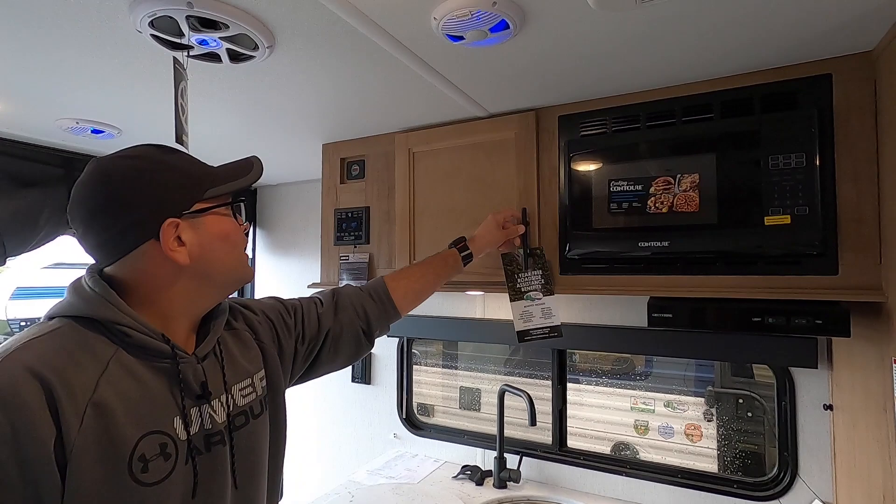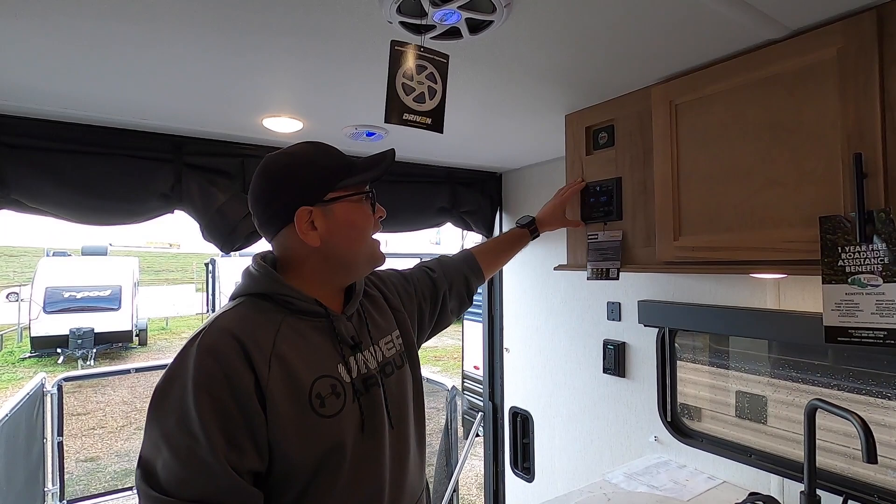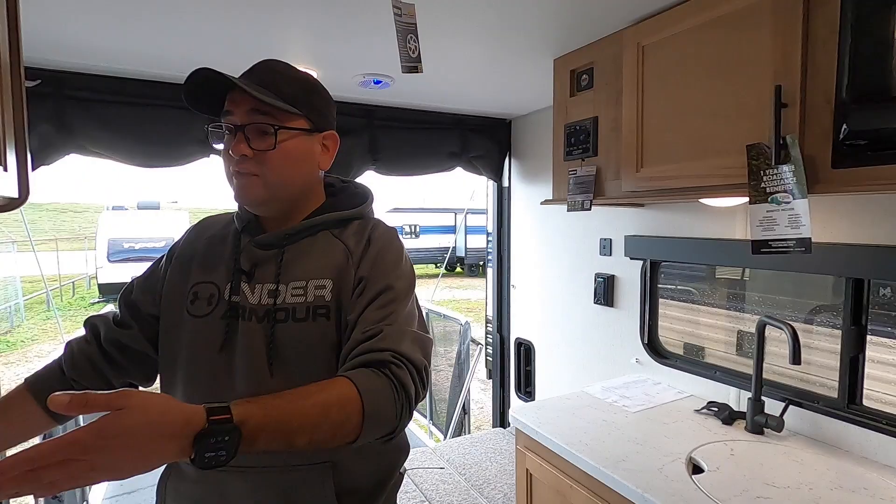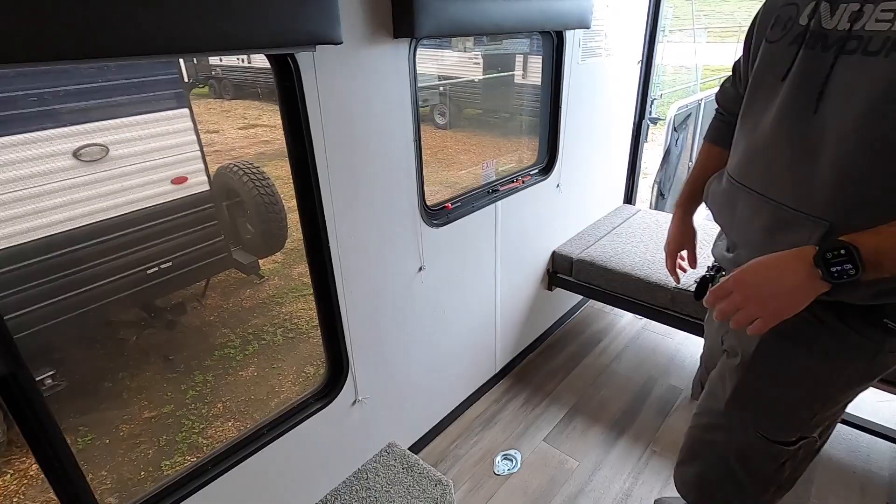There's overhead storage here. We have the voltage meter for the solar panel so it shows you exactly where your battery is, AM/FM radio that also has Bluetooth — you can play music just inside, just outside, or both. We also have a large window in the kitchen so you can enjoy your views, and two large windows on the camping side as well.